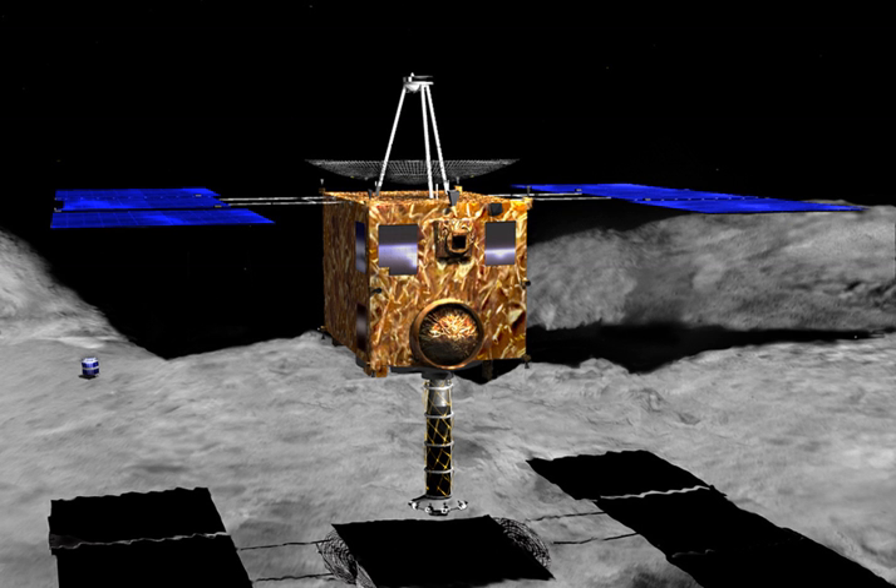Cruising: Ion thruster checkout started on 27 May 2003. Full power operations started on 25 June. ISAS asked LINEAR, the discoverer of 1998 SF-36, to offer the name after Hideo Itokawa, and on 6 August, Minor Planet Circular reported that the target asteroid 1998 SF-36 was named Itokawa. In October 2003, ISAS and two other national aerospace agencies were merged to form JAXA. On 31 March 2004, ion thruster operation was stopped to prepare for the Earth swing-by.